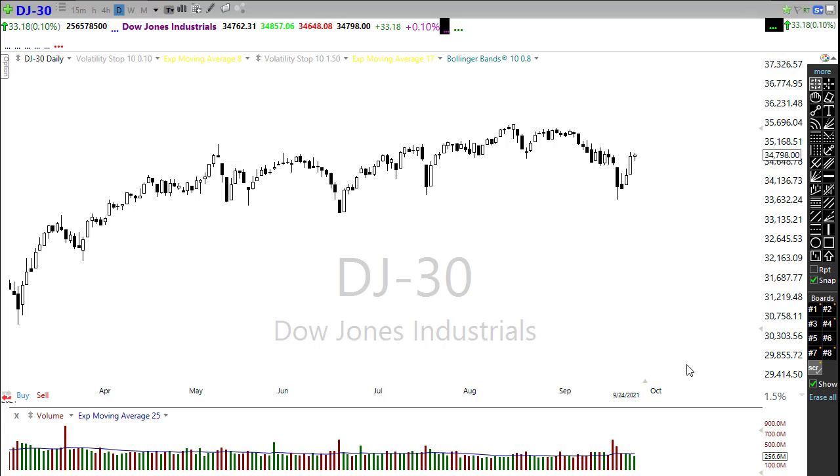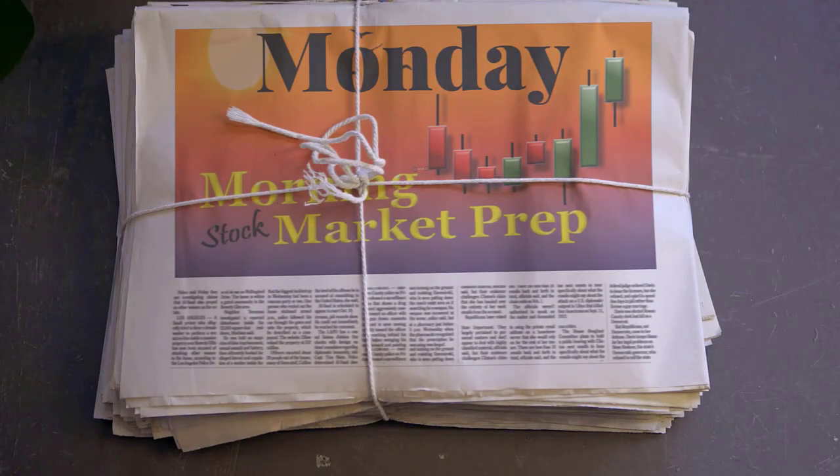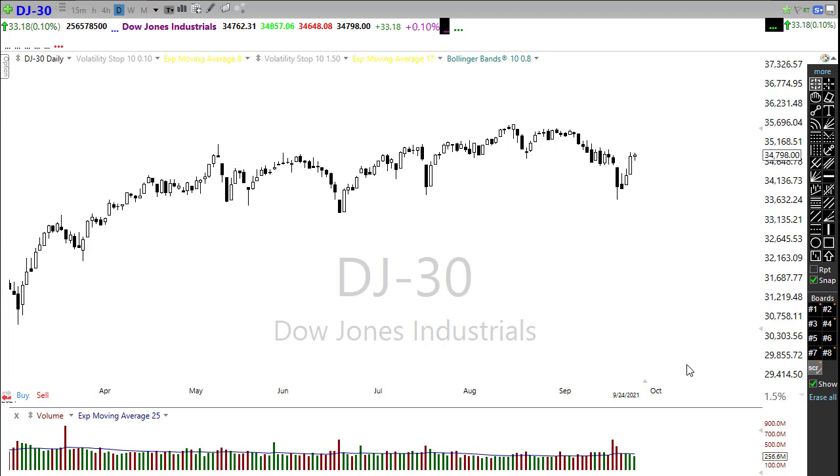Good morning friends and fellow traders, this is Doug Campbell with RightWay Options and this is the morning market prep video for September 27th, 2021. I hope you had a fantastic weekend — my legs are a little sore after all my hiking, but it was a nice relaxing time. Let's take a look at these charts and see how we might want to approach the market today on the Monday edition of the morning market prep.